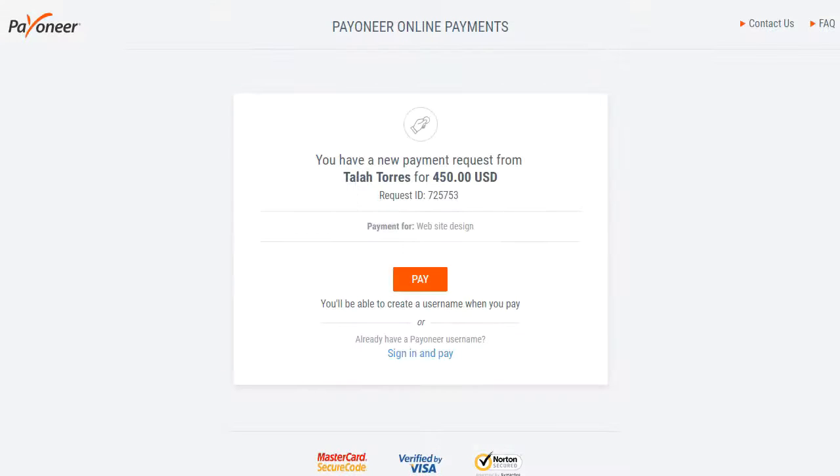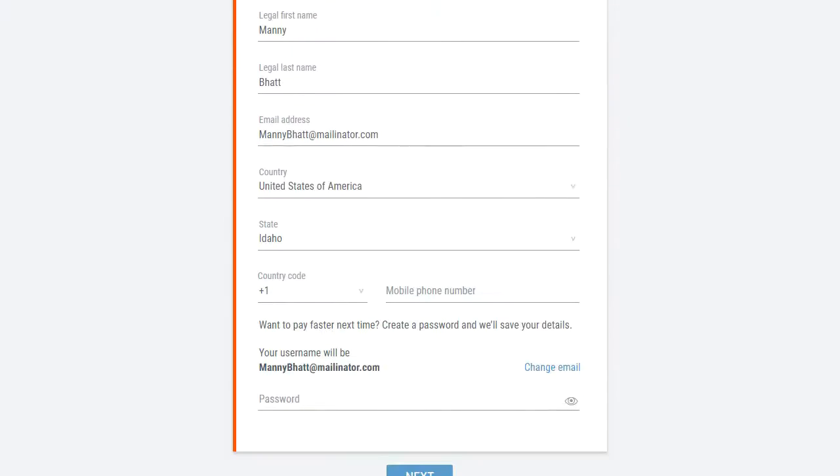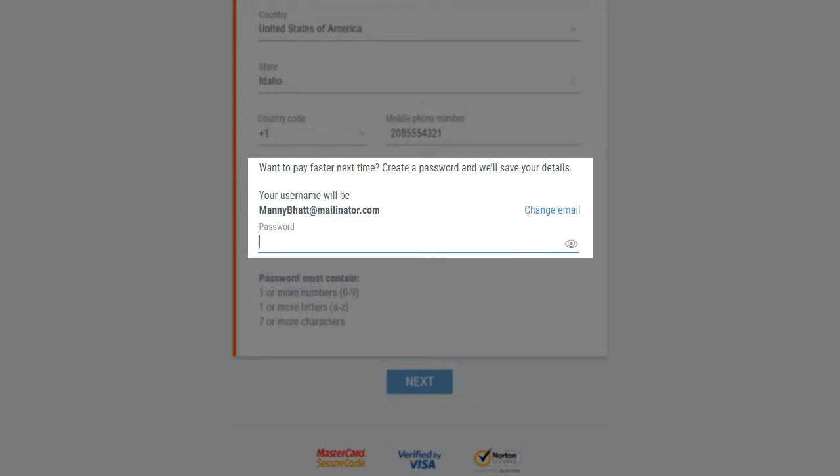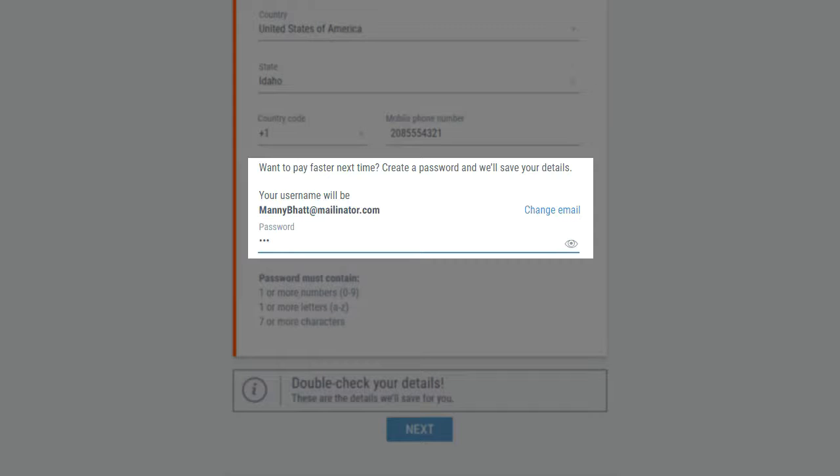Manny clicks the PayNow link. He does not have a Payoneer username, so he chooses Pay. After completing his contact details, Manny creates a password, allowing Payoneer to save his details and remember him next time he signs in to make another payment.